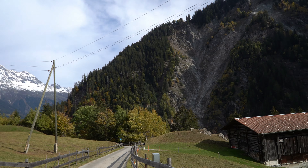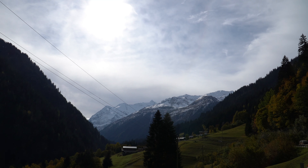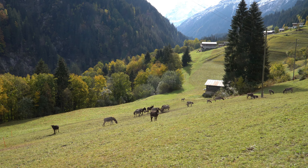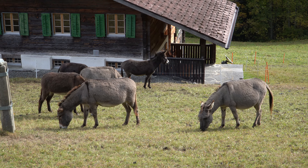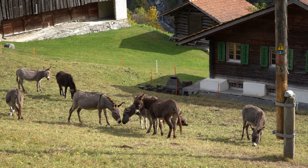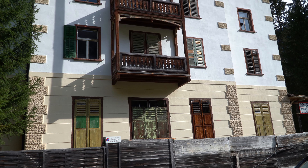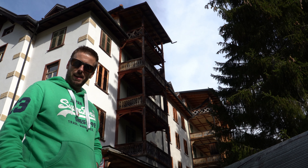Yesterday when we had dinner with this lovely old lady, she told us about an abandoned hotel that should be somewhere up in the mountains. We haven't found it so far, but look what we found! Hi, and welcome to another episode of Abandoned. Today we stopped at another abandoned hotel.